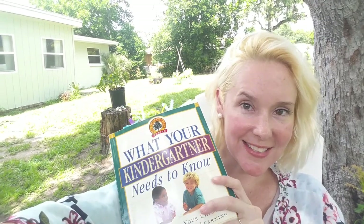Hi friends, this is Lady Flora and I thought today we could take a look at what your kindergartner needs to know.